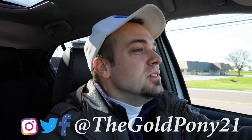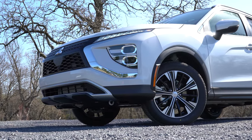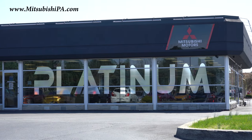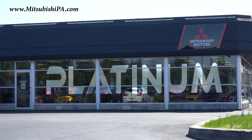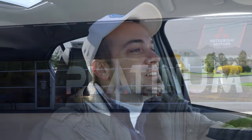What is up, you guys, welcome back to another one. If you are new to the channel, I am Gold Pony — I do new car, truck, and SUV reviews on YouTube. Today we are in the new 2022 Mitsubishi Eclipse Cross, courtesy of Platinum Mitsubishi and Mechan Expert PA. For more information on their inventory, please feel free to check out the link in the description box below.